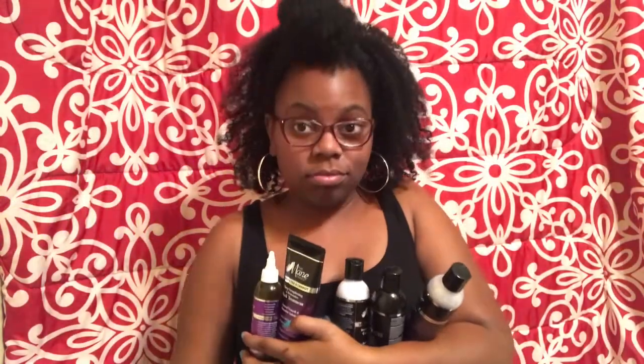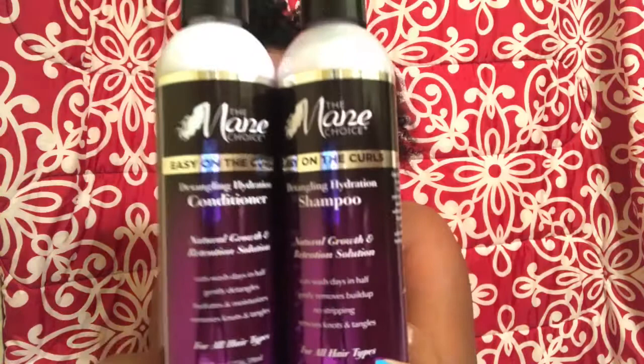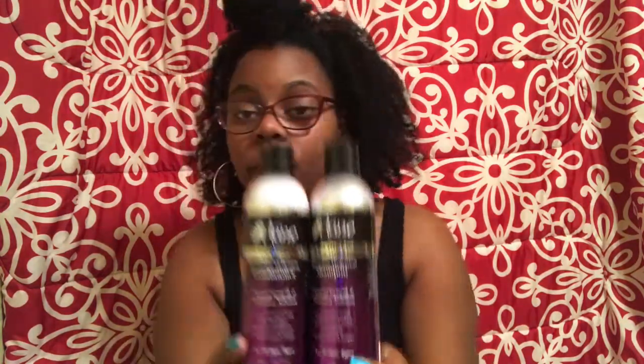Hey everyone, I'm back with the Main Choice products — I'm super excited to try these! For starters I used the Easy On A Curl detangling hydration shampoo and conditioner, and of course I had to try their mask — the deep strengthening and restorative mask treatment. Let me tell y'all, it smells amazing and it works just as good.